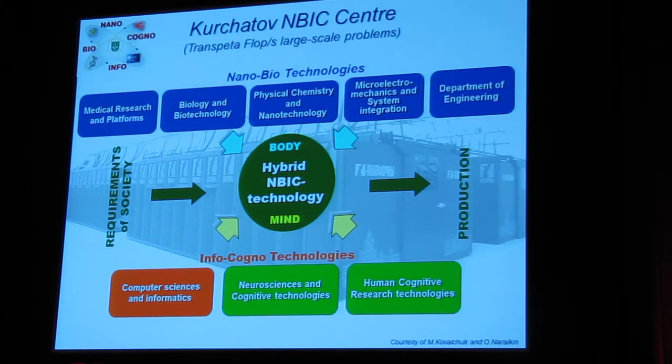Another example — today we talked a lot about modeling and brain simulation. A very important initiative is the National Research Kurchatov Institute, which established a special scientific institute within a large research computer center. The idea is to combine achievements of nano, biotechnology, informational technology, and cognitive technology to develop a new technology for manufacturing hybrid devices.